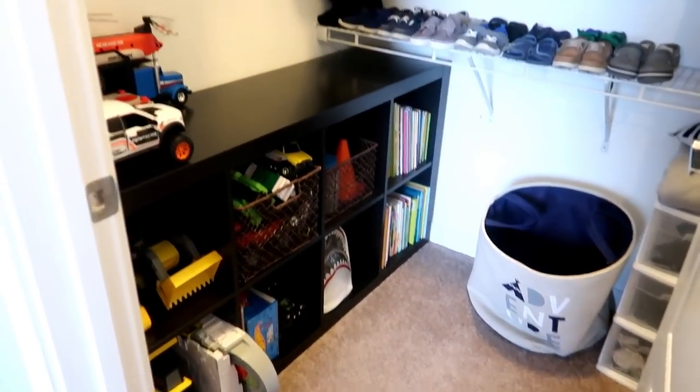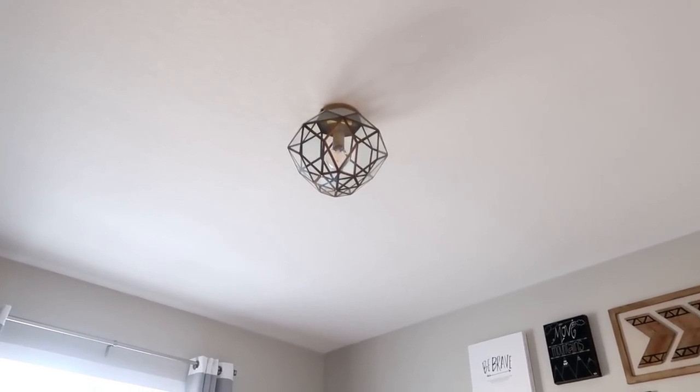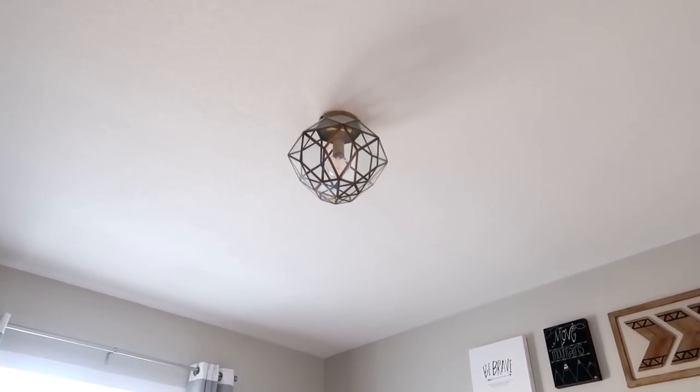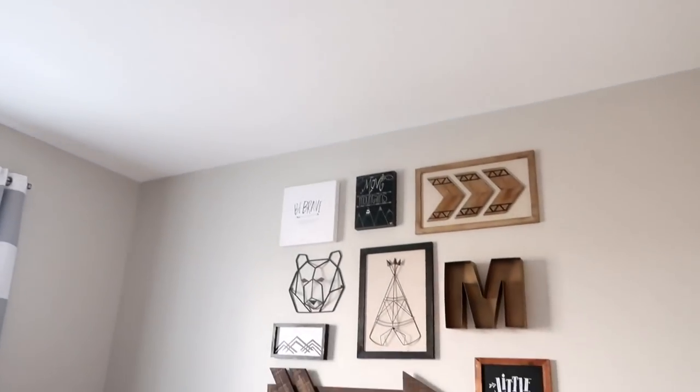The last thing I'll mention is his light fixture, which is from Pottery Barn Kids. I absolutely love it because it has that gold metal detail, just like the letter on his wall — they complement each other really well. I hope you enjoyed today's video! I'll try to link as many items as possible in the description box below. Don't forget to subscribe because I have more bedroom tours coming up, including Mia's bedroom and my master bedroom. Till next time, bye!